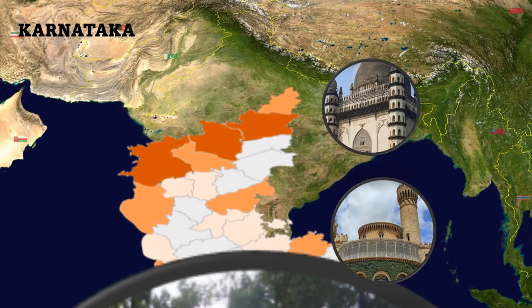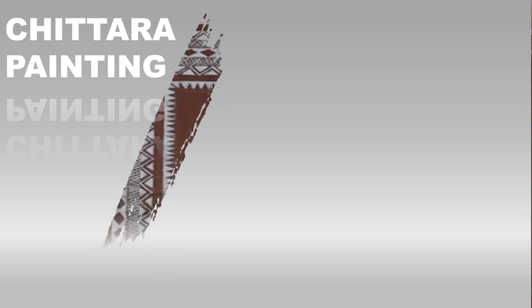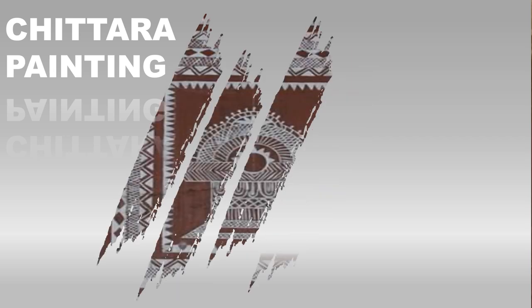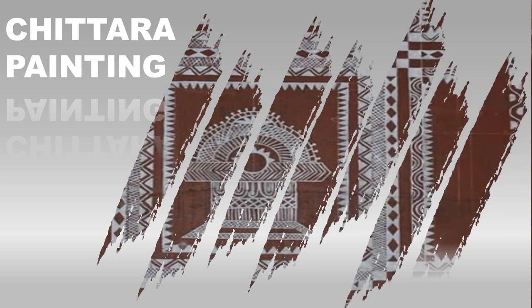Karnataka, a vibrant state in southern India, has a rich cultural heritage that encompasses various art forms. Among its artistic treasures are the exquisite paintings that have flourished in the region for centuries. In this video, we delve into the art style from Karnataka — Chittara form paintings. Let's take a closer look at the historical significance, unique features and artistic techniques behind this remarkable artwork.